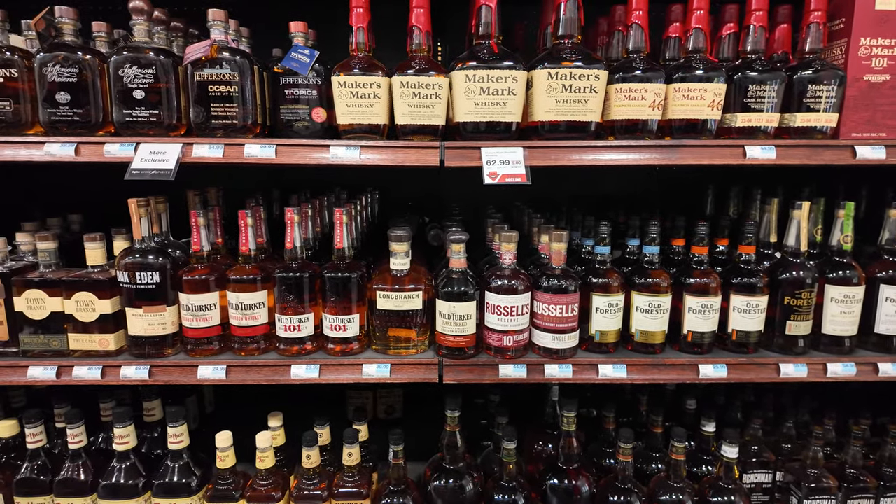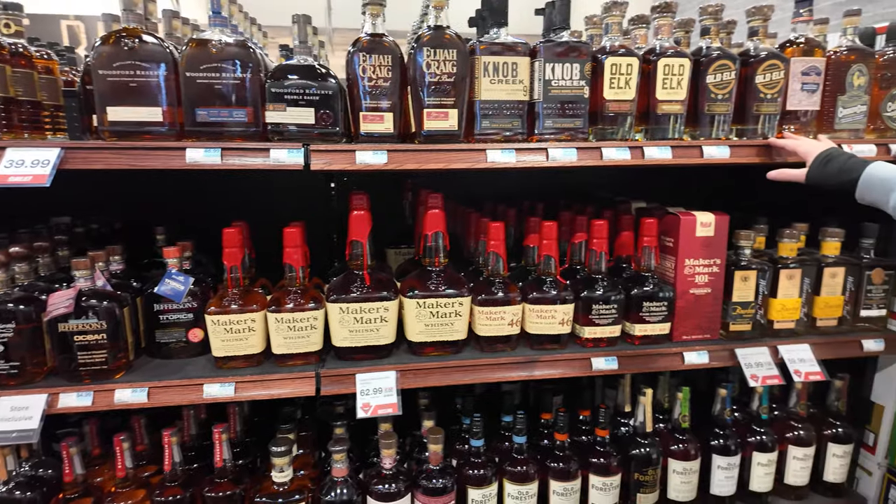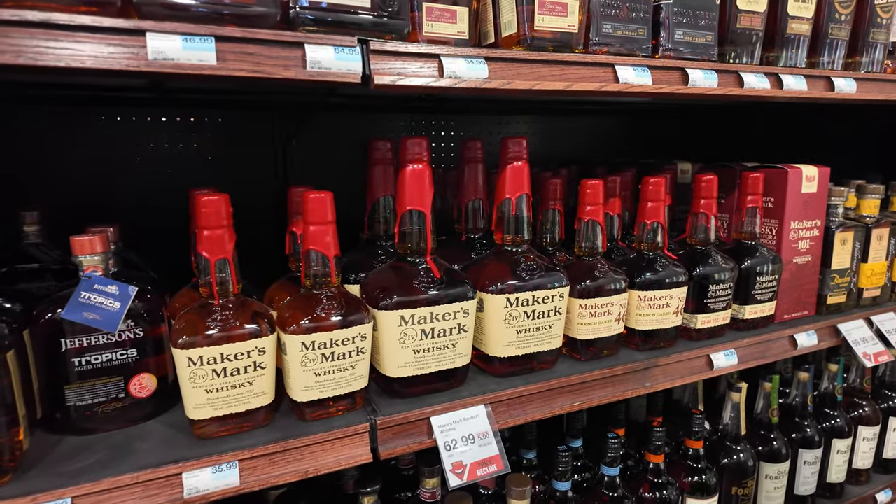Yeah, hard to find up in the soda. Quite a bit of Old Elk up here, and the Old Chicken Cock. Such a strange name — you don't want to get demonetized.